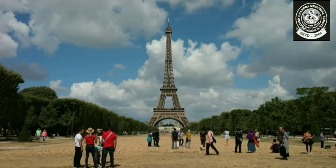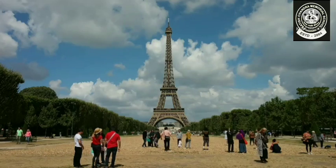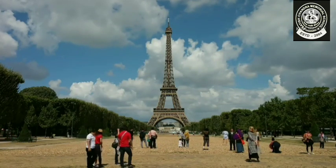And now we have the world famous Eiffel Tower, and most of you already know that this is in France.